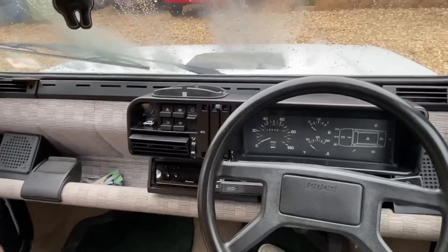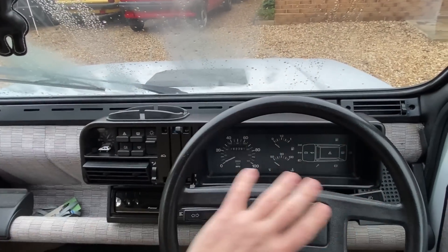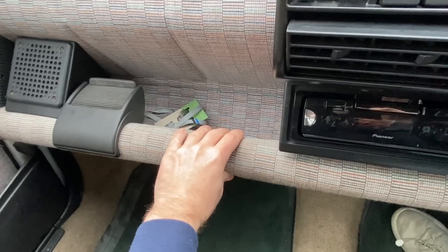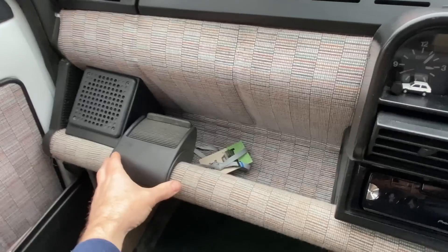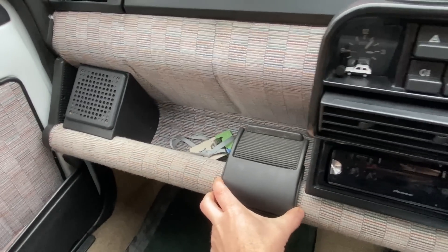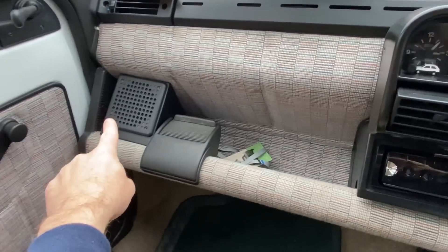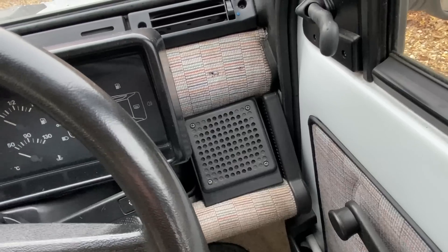This later version of the Panda has a much bigger instrument cluster area than the very early models. But this really is fabric - it's kind of squishy and is a useful shelf for some oddments. You've got this very cool ashtray that slides along so you can have it nearer the driver or on the other side for the passenger. There are two speaker pods, one on each side.